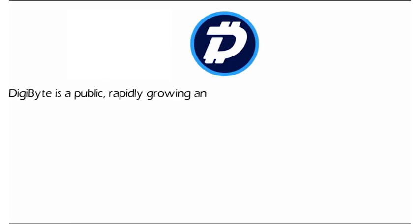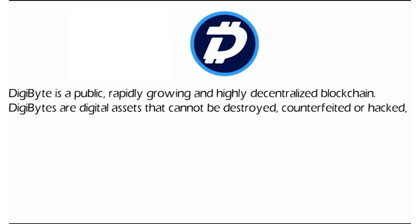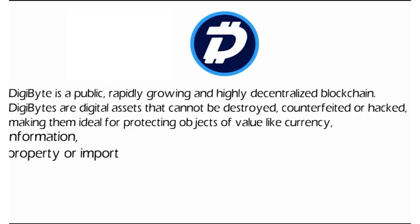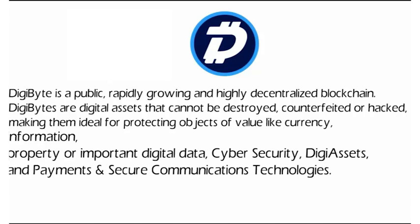DigiByte is a public, rapidly growing, and highly decentralized blockchain. DigiBytes are digital assets that cannot be destroyed, counterfeited, or hacked, making them ideal for protecting objects of value like currency, information, property, or important digital data. Use cases include cybersecurity, DigiAssets, and payments and secure communications technologies.